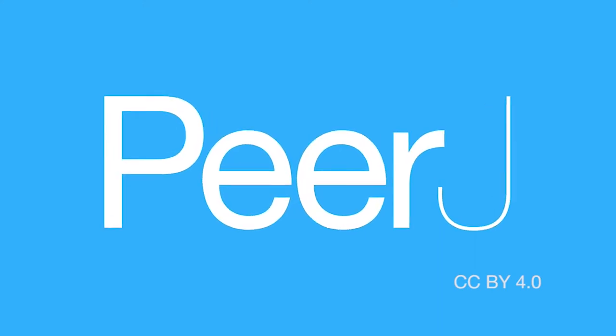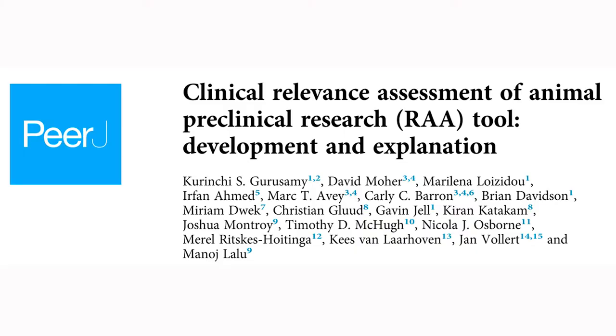A very small proportion of preclinical animal research studies benefit patients. We would like to change that. I am Kurunchi Guruswami, professor of evidence-based medicine at University College London. I conceptualized and led this project to design a domain-based tool to assess whether the findings of a preclinical animal research study can be translated into improvement in the management of human diseases.